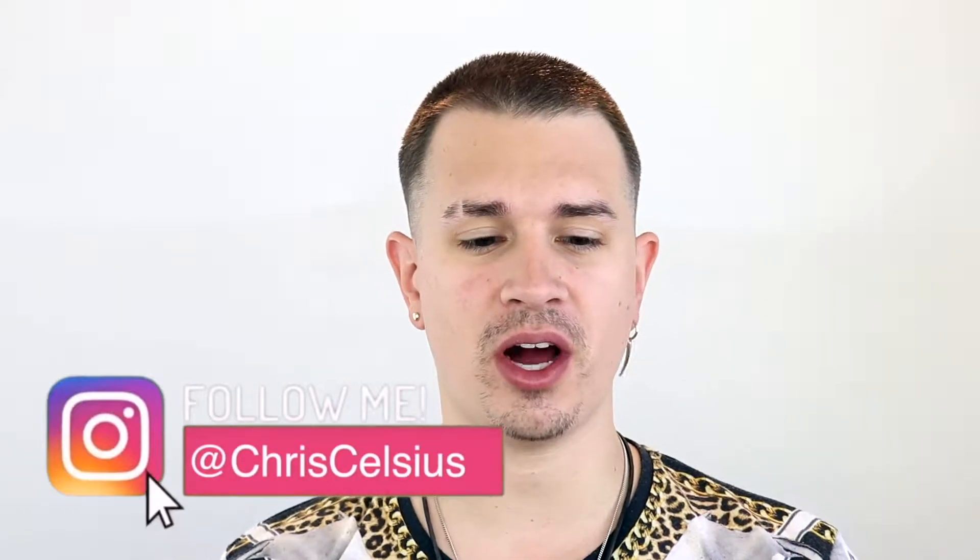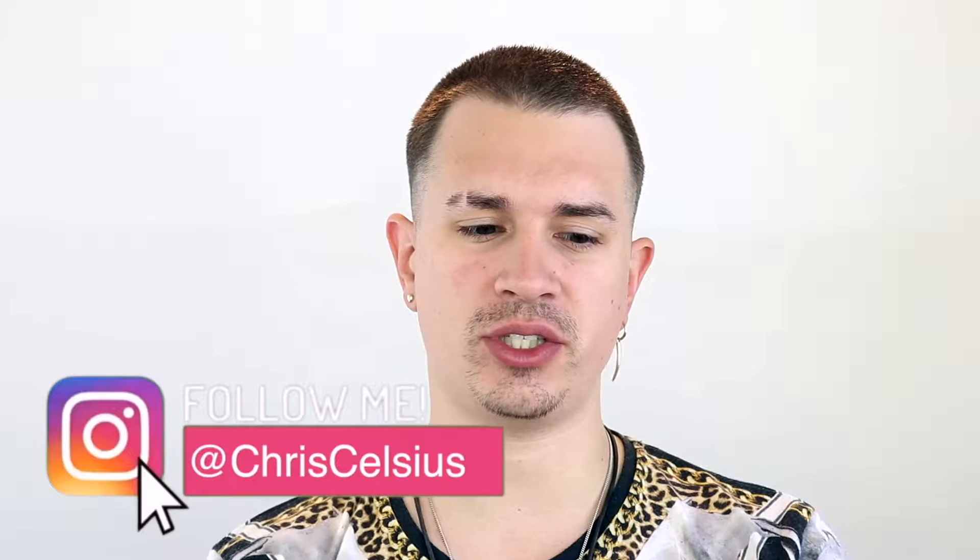Hello, welcome back to my YouTube channel. We're doing something a little different again because I wanted to go back to my teaching roots — I love teaching makeup, and that's really why I started this channel eight years ago. I see a lot of very heavy makeup and people struggling to achieve believable, flawless HD skin. So if you want to know how to achieve flawless-looking skin in 10 easy steps, stick around.